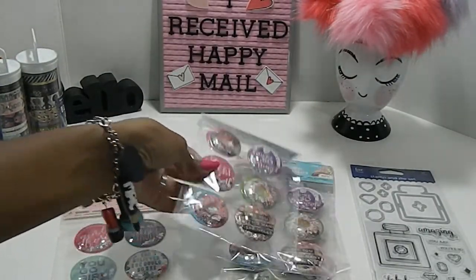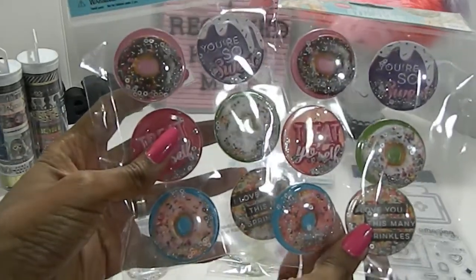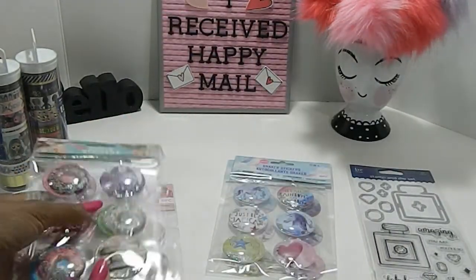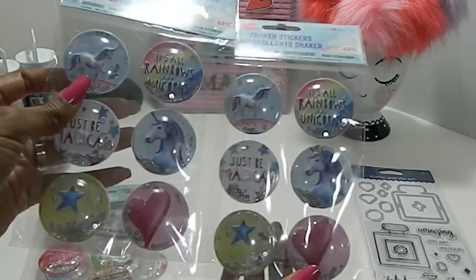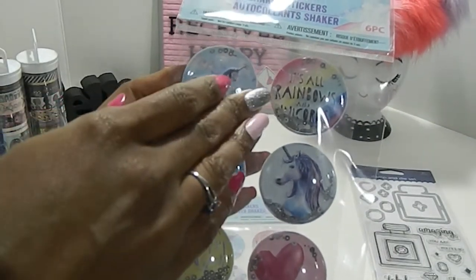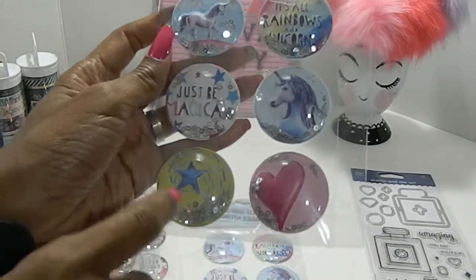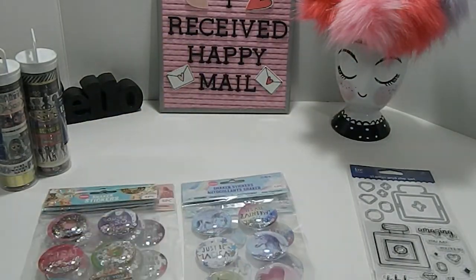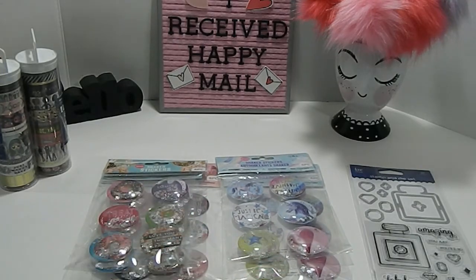She also gifted me some donut stickers, and I even have an extra pack to use or share with a crafty friend. And then she gifted me these beautiful stickers as well — they have a unicorn, rainbows, the words 'Just be magical,' and hearts and stars. Really, really beautiful. I want to thank Sharon Watts here on YouTube so much for the happy mail and for always being a great supporter of my channel.